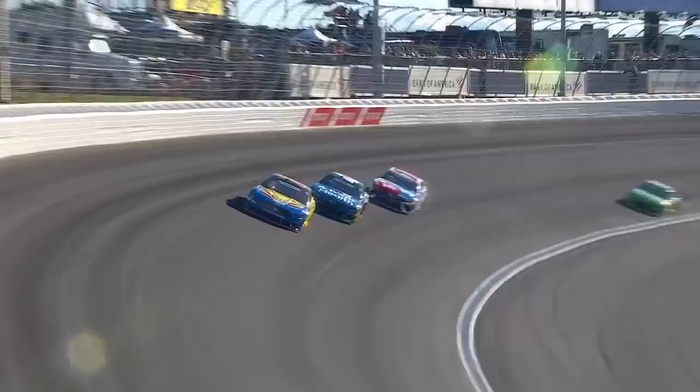Probably nobody has missed practice more than Kyle Busch. We'll see it today — he can take advantage of that 50-minute session on Friday to have his car dialed in for 600 miles.